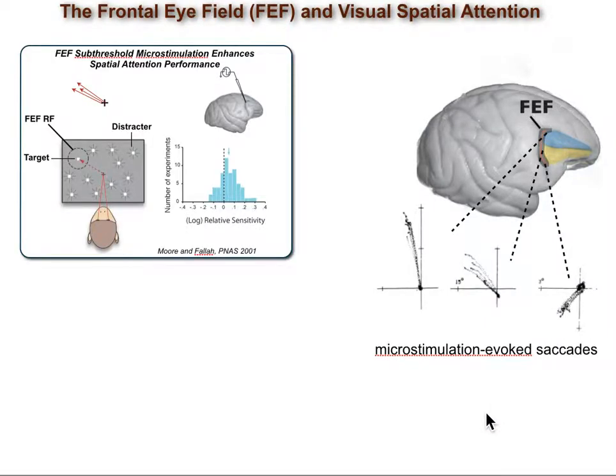Moran and Fallah first showed the behavioral benefit of FEF activity in perception. They put a stimulating electrode into the FEF and defined the response field of the FEF site under study based on the landing points of micro-stimulation evoked saccades. They found that micro-stimulation of the FEF with currents less than the required threshold for evoking saccades — sub-threshold stimulation — improves a monkey's performance in detecting changes in contrast of visual stimuli when those stimuli appear within the response field of the FEF site. Thus, FEF stimulation mimics the effects of spatial attention on behavior.